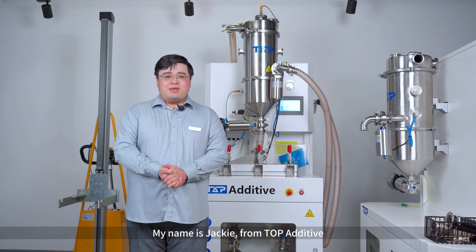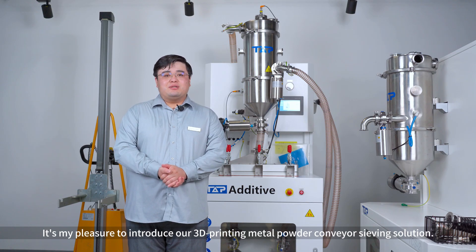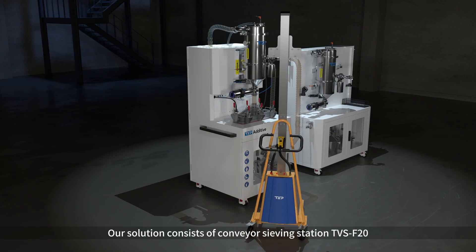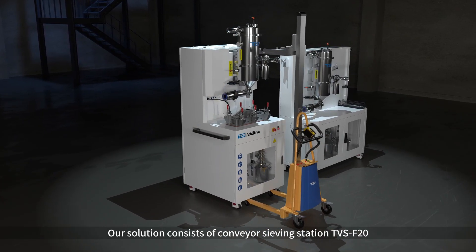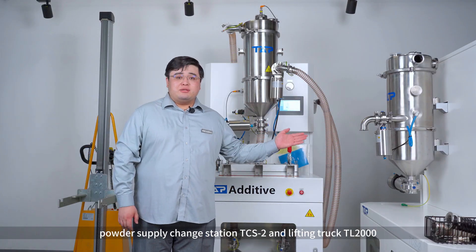Hello everyone, my name is Jackie from Torque Additive. It's my pleasure to introduce our 3D printing metal powder convenient saving solution. Our solution consists of convenient saving station TBS F20, powder supply chain station TCS2,